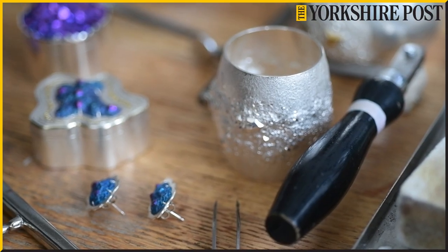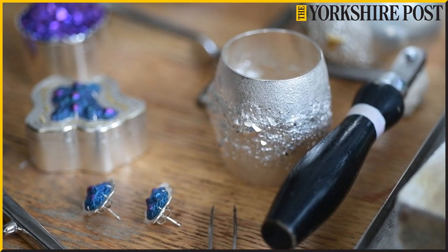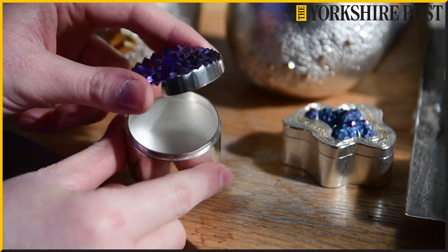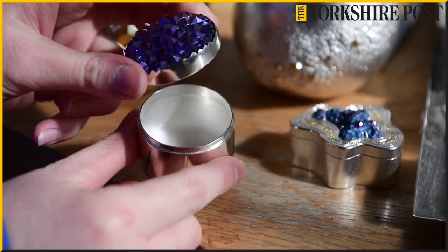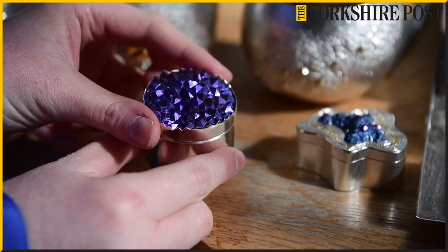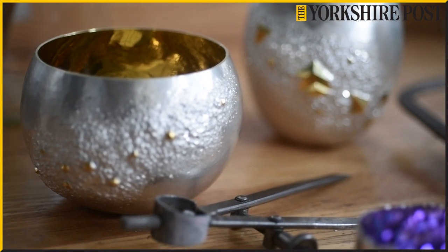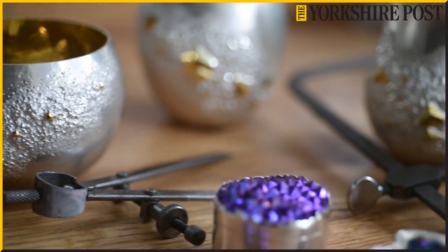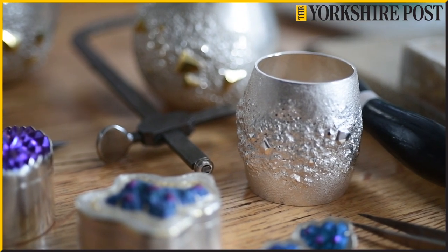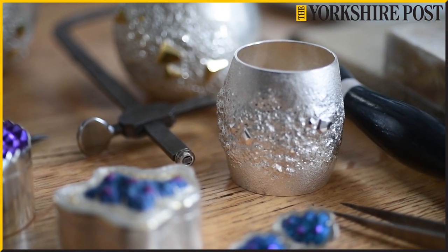I make beakers, spoons, bowls — that's the silverware side — as well as boxes, and the boxes pair really nicely with the jewellery. I've made work where the box lid becomes a wearable brooch. All my work is quite sculptural, so earrings and brooches are really good ways of wearing art — they work alongside my silverware.